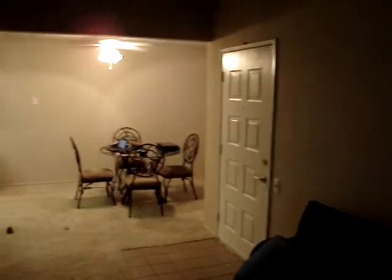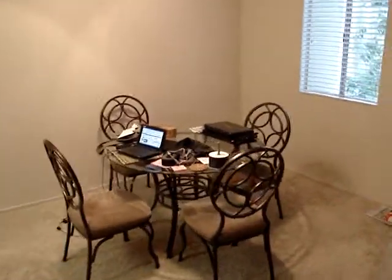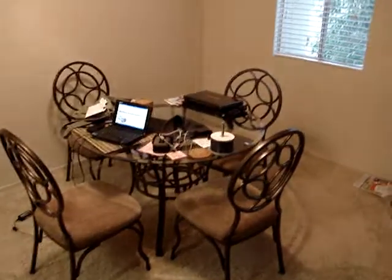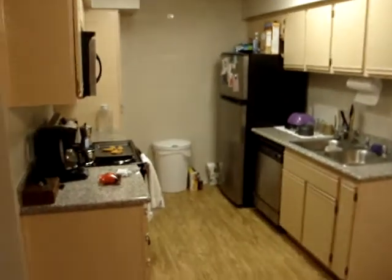As I turn around 180 degrees, there's the door we just came in, and then the dining area. We bought this table and matching chairs. There's a window, ceiling fan. And as we look this way, the kitchen area.